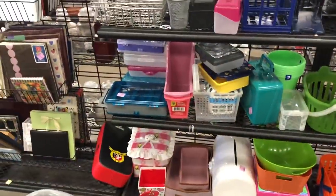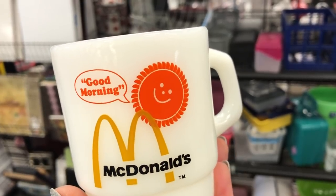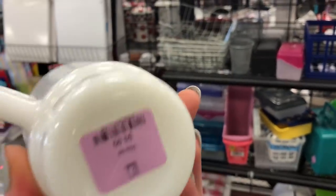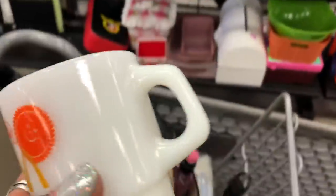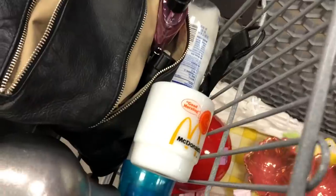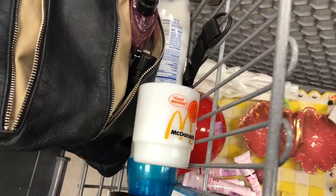Oh my goodness — this vintage McDonald's glass with a smiley face! They won a lot for it. That's from my collection though, and it's vintage. I'm not a McDonald's fan now, but I was when I was younger — a Big Mac was the bomb.